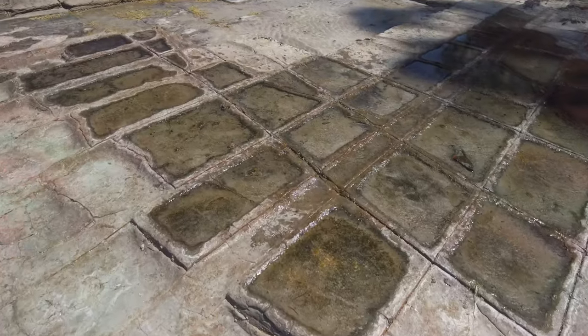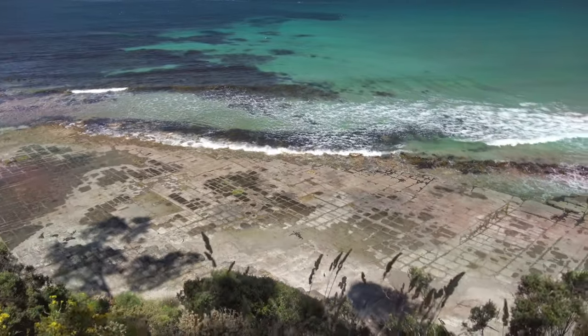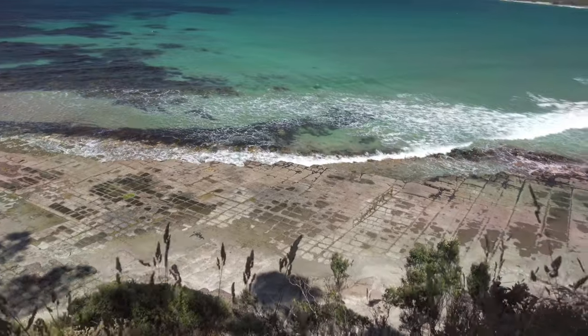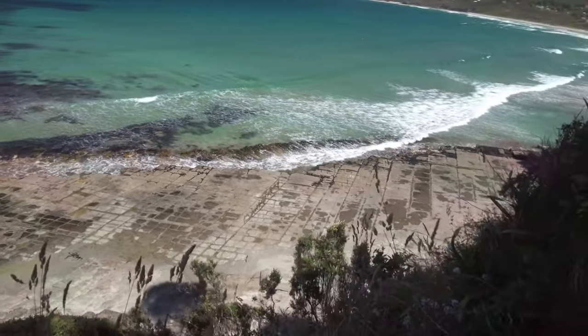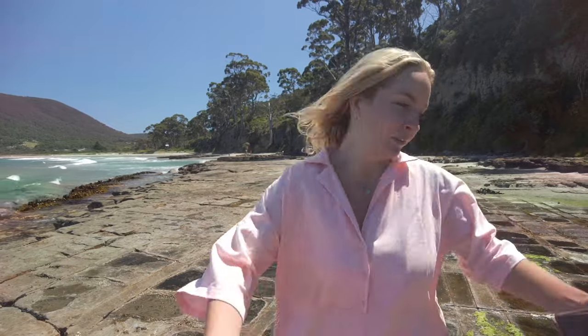Next stop: the Tessellated Pavement. It's made out of siltstone formed over 300 million years ago. It happens when the rocks get fractured — a process called jointing. And while jointing isn't unusual, it's the sea crystals and the Tasman Sea erosion which makes it look like this.